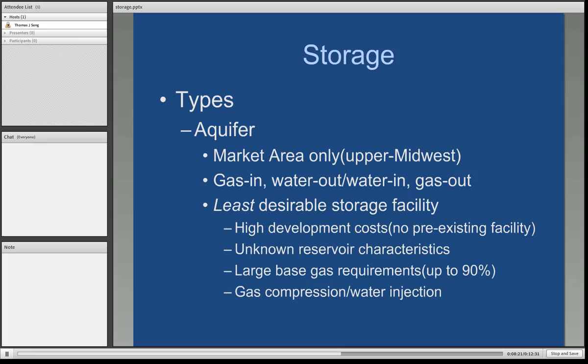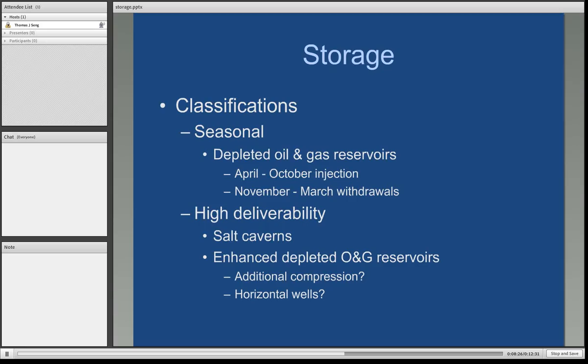There are a couple of classifications of storage. We have what we call seasonal storage — these are mostly the depleted oil and gas reservoirs. We inject gas in the normally lower-demand, lower-price period of April through October, and then we withdraw the gas in the winter months of November through March. These time frames are very key to the industry. When we talk about seasonal pricing, we use the terminology summer and winter, but they are not the typical seasons we're accustomed to — there are no four seasons within the natural gas marketplace. Summer means April through October because it corresponds to the injection period, and winter means November through March because it is the typical withdrawal period for natural gas storage.